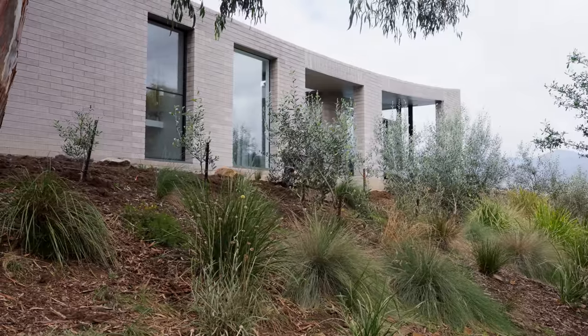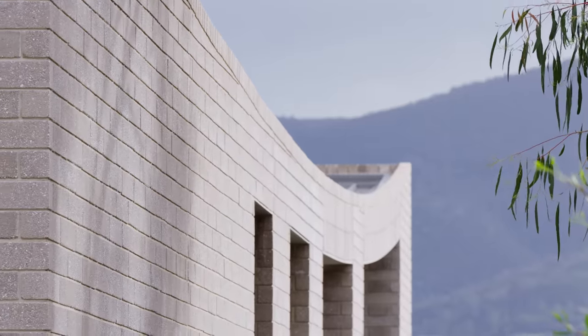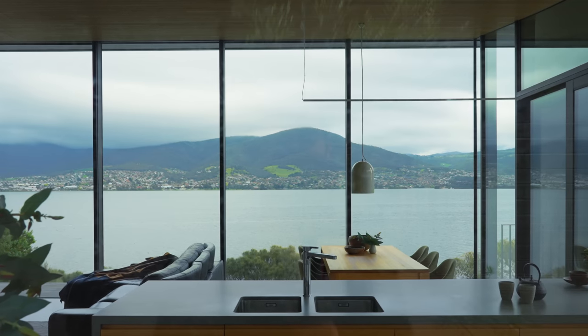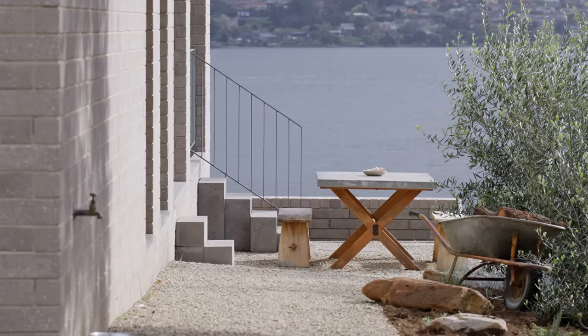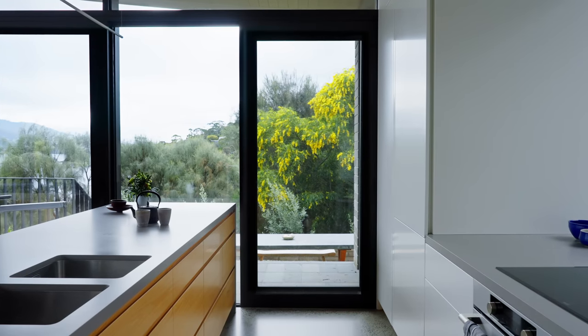The ceiling is a continuous curve from one end of the house to the other, which can make a space that's not actually that large feel much bigger because it's not boxed in or margined by frames. The kitchen has a door directly to a terrace, and you go down four steps to a lower terrace so that you don't have outdoor furniture in the way of your view.